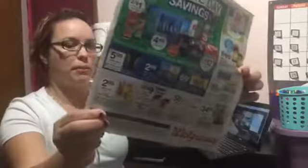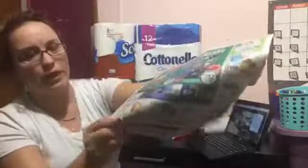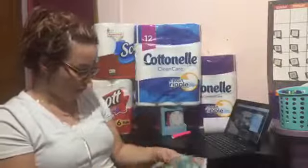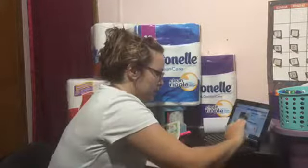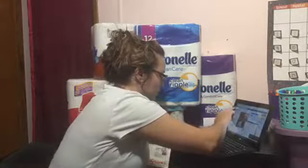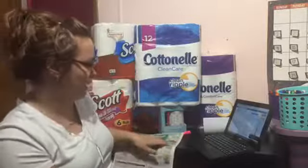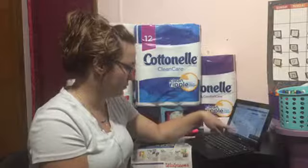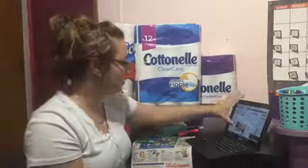You can see it in the ad — Viva is on sale two for nine as well, and we have coupons and you'll get that reward back. There's a digital coupon for that too. The Cottonelle deal is my favorite — I always get my Cottonelle at Walgreens.